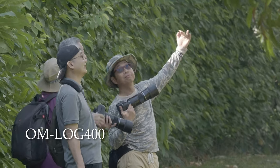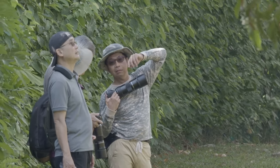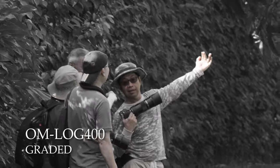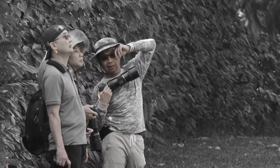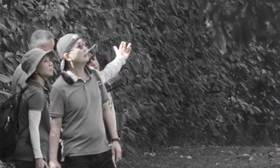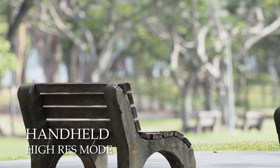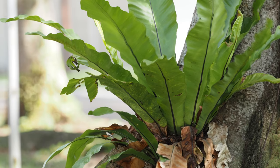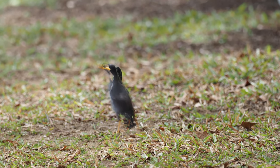Do note that this was entirely shot handheld on the 600mm equivalent. Now let's try grading the OM-LOG 400 footage with another look. You can now do handheld high resolution mode on the E-M1X — this will give you about a 50 megapixel file. It will not be as useful if your subject is moving too much.